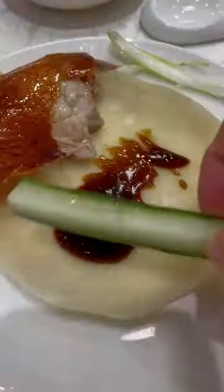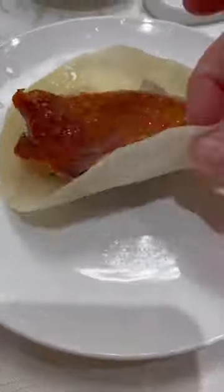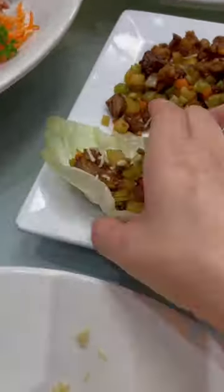Tonight's six-course meal started with a crispy Peking duck pancake wrap — hoisin sauce, cucumber, green onion, and crispy duck skin on a thin crepe. Then the meat is stir-fried and used for a lettuce wrap.